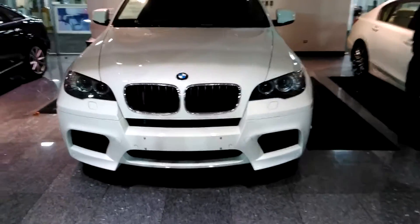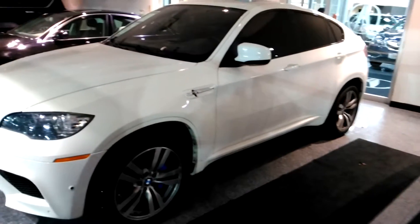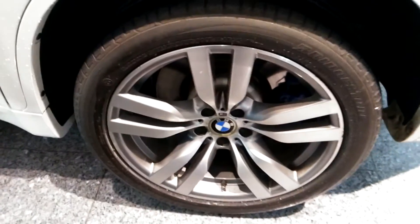Hello, it's Rashad at McGrath Acura of Morton Grove, here with your 2012 BMW X6M, white with the black interior. Just wanted to show you some of the different features on the car.